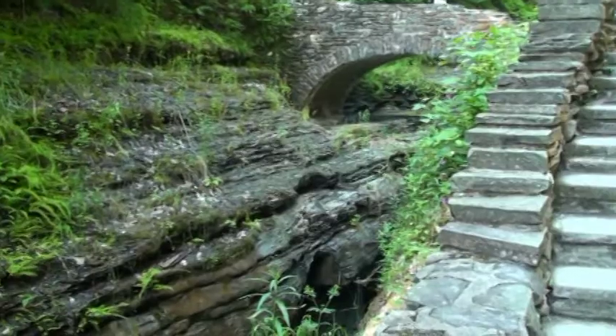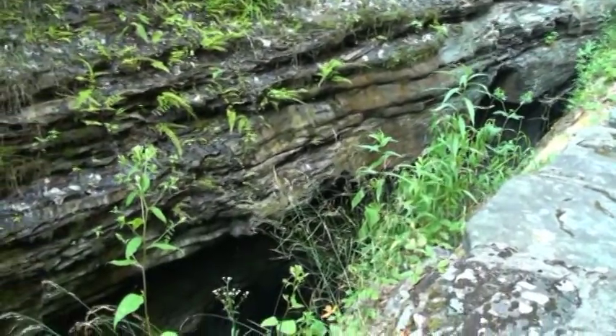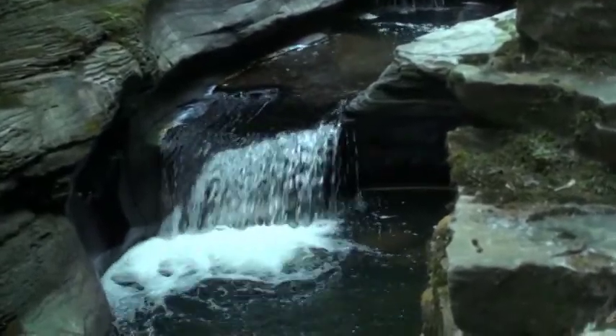The Gorge gets considerably steeper here. It gets a bit more serious in this part of the Gorge.